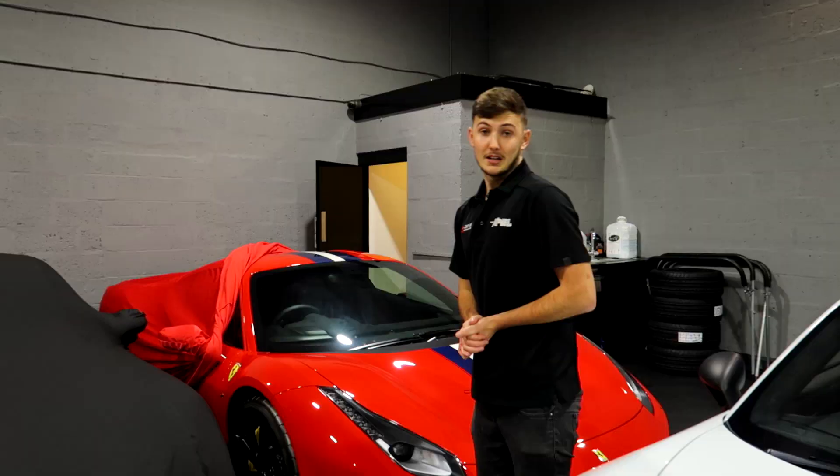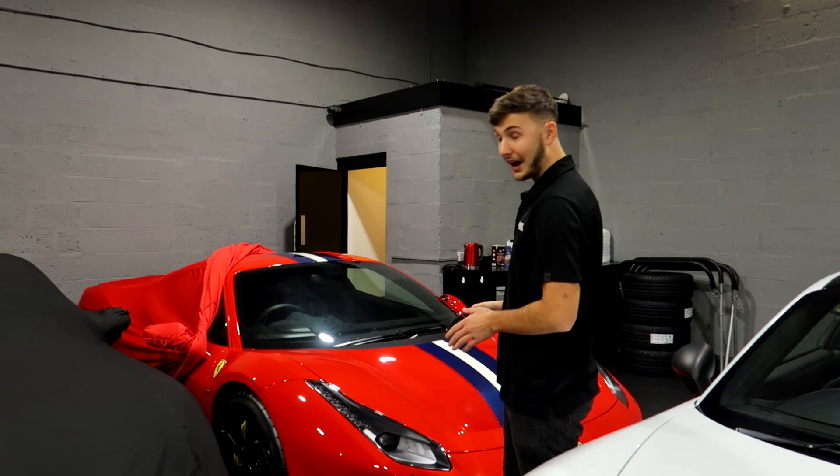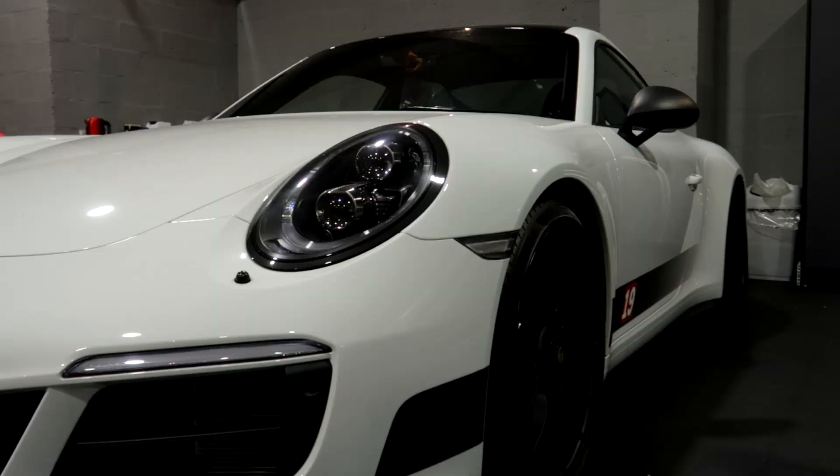Check that out — red with the blue stripe. This is also having full expo PPF. Another car that is in for full expo paint protection is this Porsche 992 911 Carrera 4 GTS.